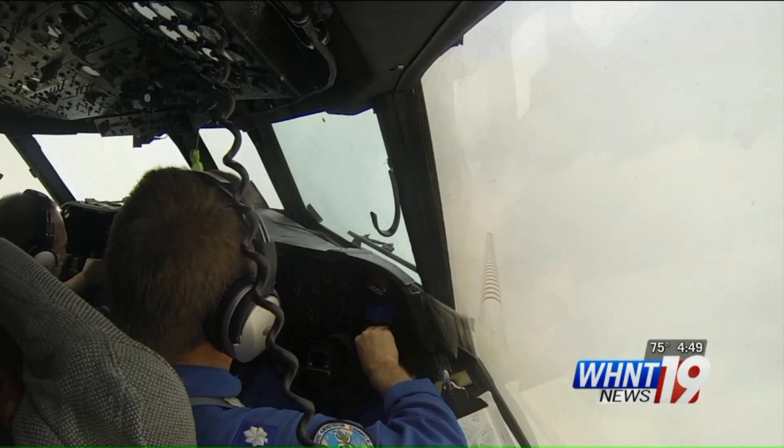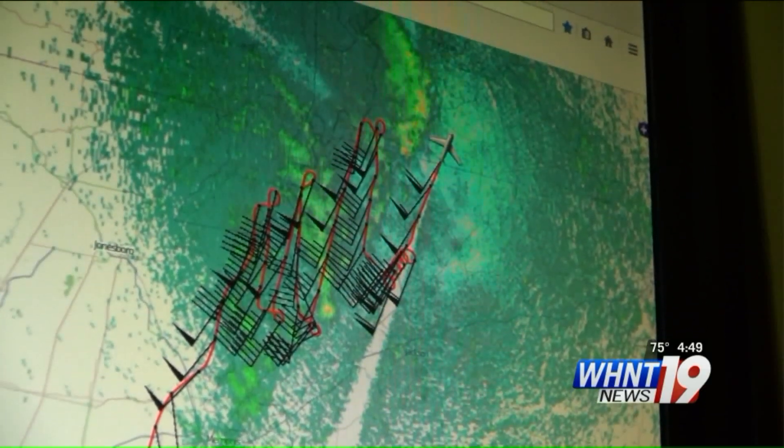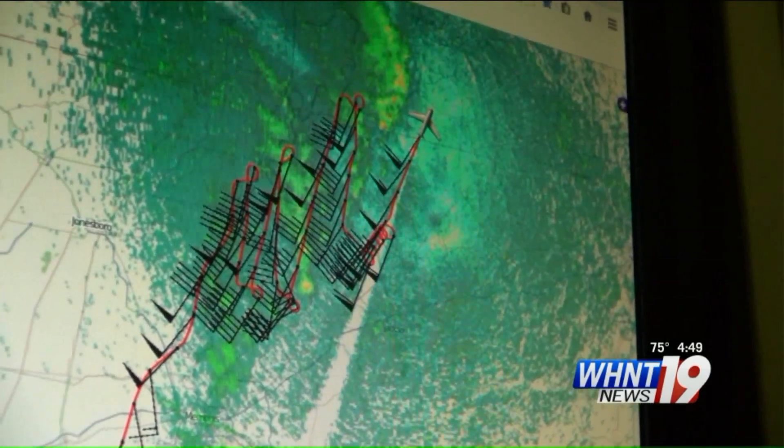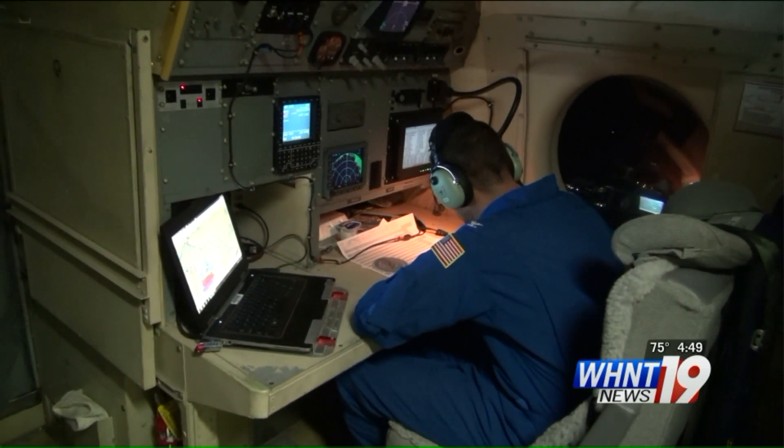Our radars will be able to peer into it, and so we'll get all that data, but we don't have to go into it. The goal is to fly within 5 to 10 miles of the storms in order to obtain a 3-D view of the environment. This may provide clues to what causes some storms to become severe and to potentially produce tornadoes.